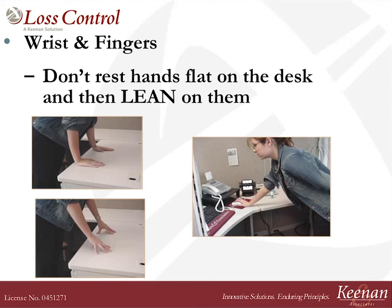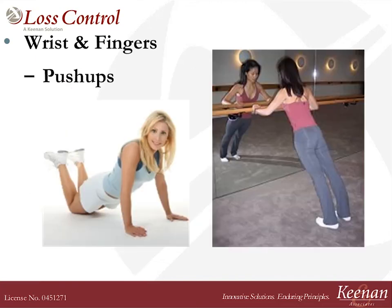Another thing that bothers the wrist is keeping the hands flat on the desktop and then leaning in — I see this a lot when people are talking to each other, or standing and using a mouse from a standing position, as you can see in the picture on the right. That puts a very awkward bend on the wrist. In addition, when you are leaning with your hands flat on a desk, you've got 100 pounds of pressure on that bent wrist, and that could be a high risk factor for injuries.